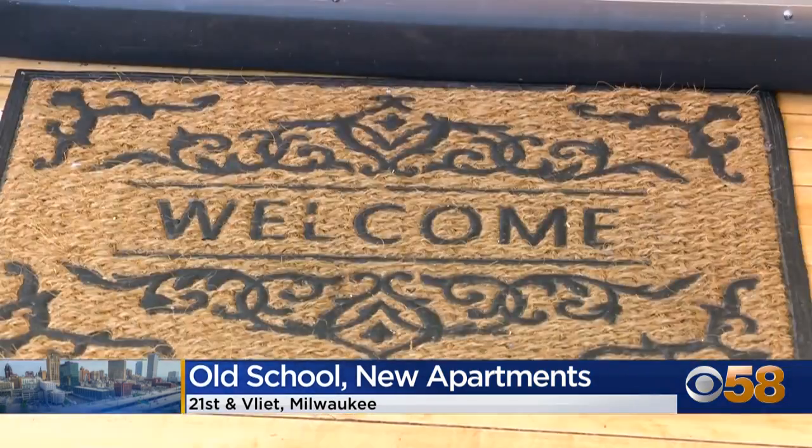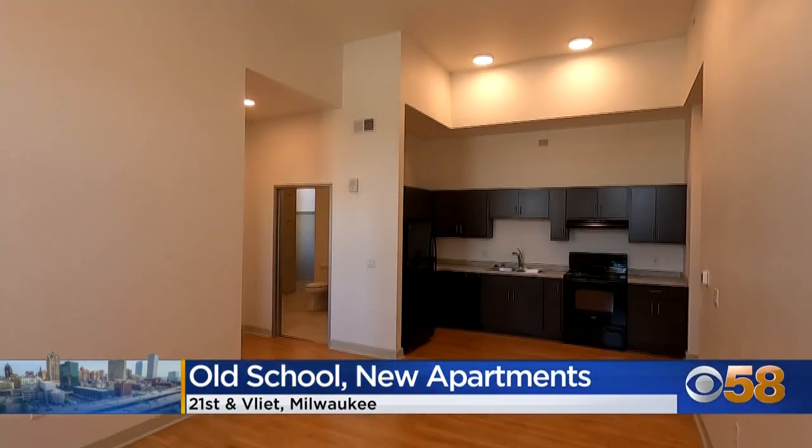The apartments are catered mostly to veterans. The demand for affordable housing in the city of Milwaukee is so high that they leased it up in three months.